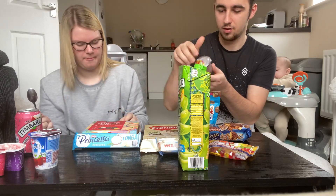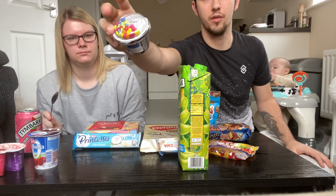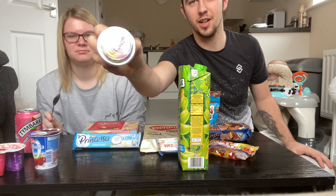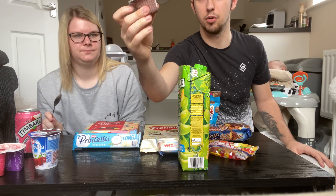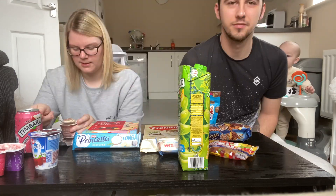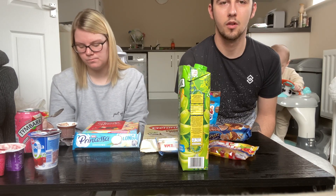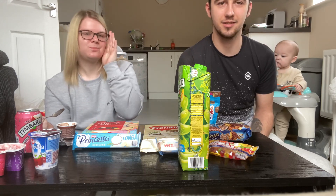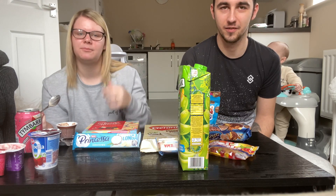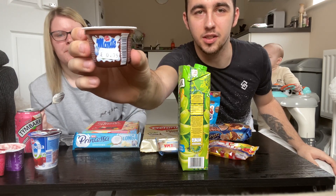Next one is Monte. They do sell these in Tesco but without the little smartie-style toppings. It comes in a tiny little plastic pot. She tries it and immediately gives it a ten — it tastes like Nutella in a yogurt. They sell them in Tesco in packs of six, so make sure you get them.